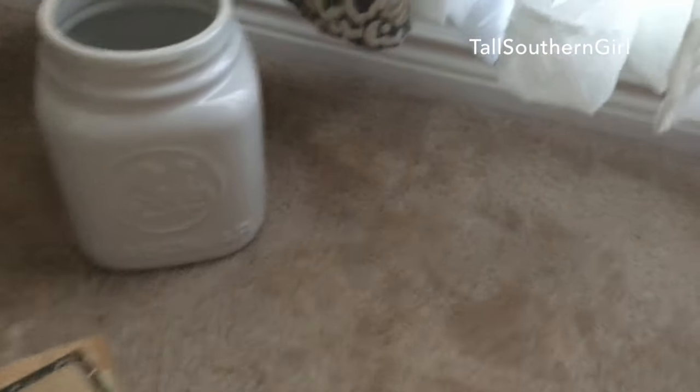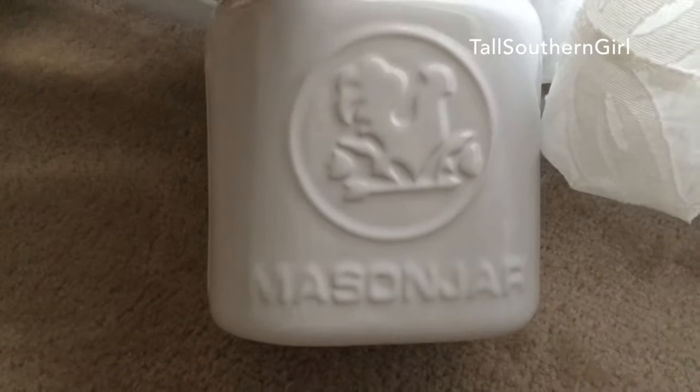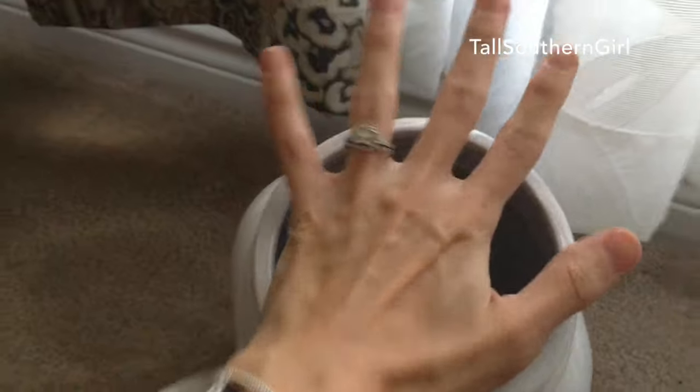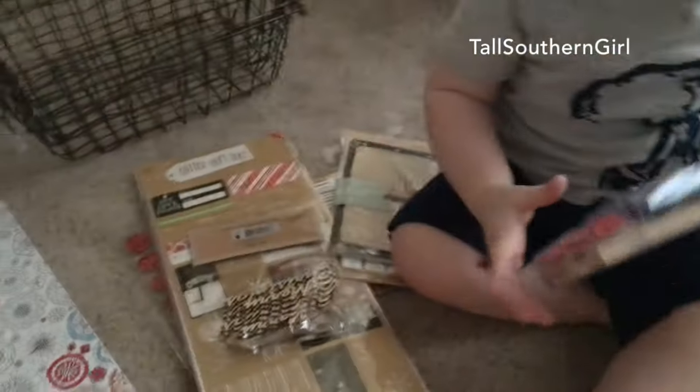Lastly from HomeGoods, I picked up this large mason jar — I thought it would be cute for utensils in the kitchen. It's really big; here's my hand for reference — the picture doesn't do it justice. Alright, on to the dollar spot at Target.